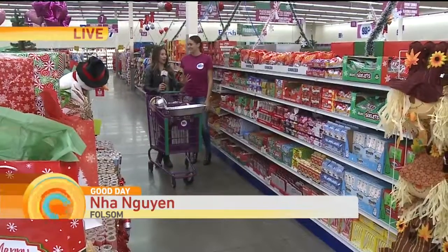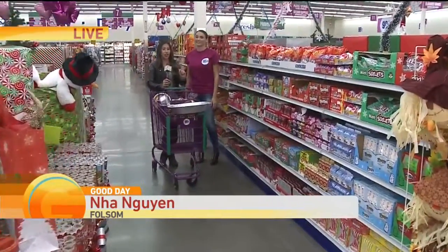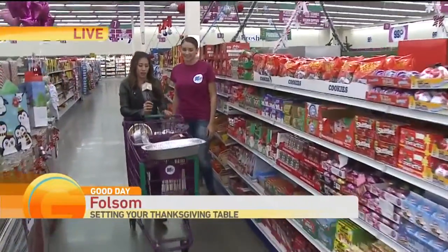We're getting some pointers on putting it together. Hey Nath, yes — so we went shopping actually too. Not only can we do your table setting, did you know at the 99 Cent Only Store we can also make your meals?